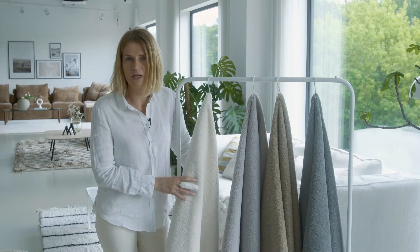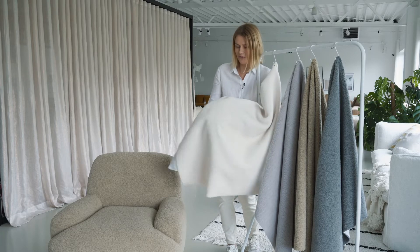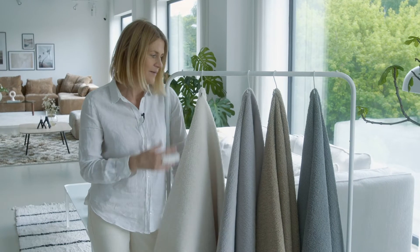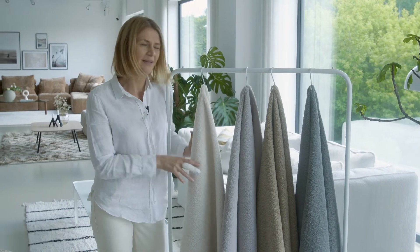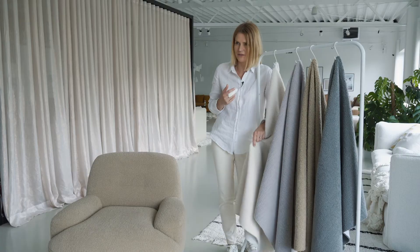Padul is a polyester fabric — more like an imitation of sheepskin or teddy bear — but it looks amazing and is really soft and nice to the touch. You don't feel so much that this is a polyester thing.